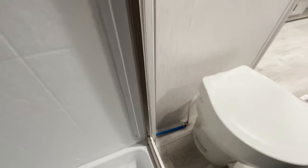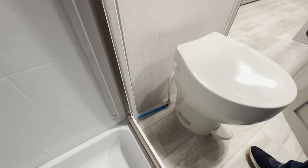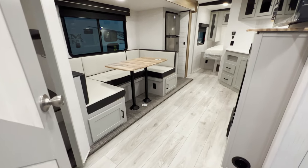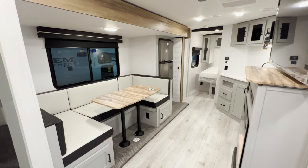Right down here you've got your toilet with a foot flush — you're ready to roll.